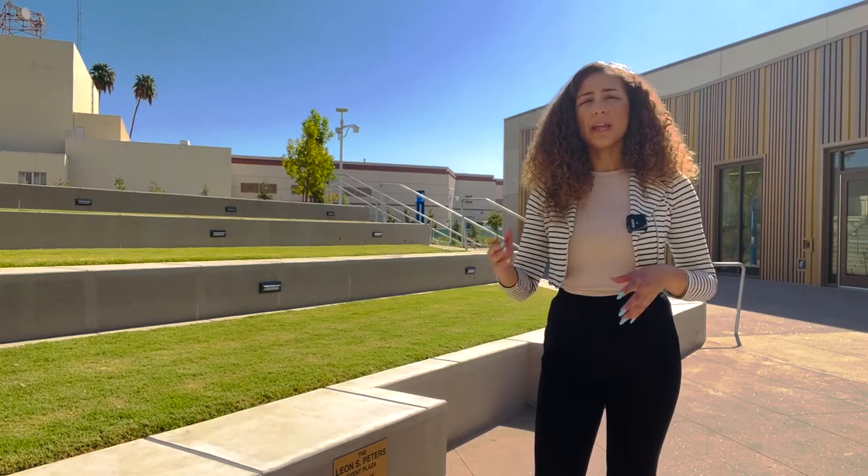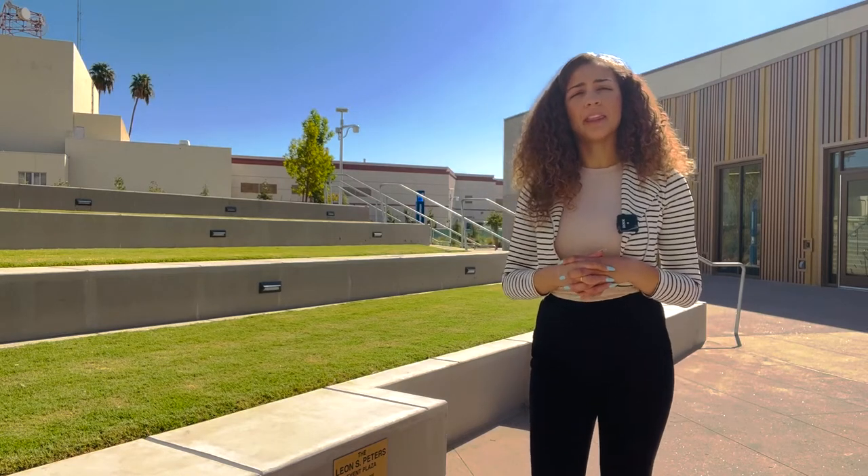For those of you who might be wondering what happened to the amphitheater, don't worry Bulldogs — we have the Leon S. Peter Event Plaza that will play tribute to the amphitheater itself and the history behind it.